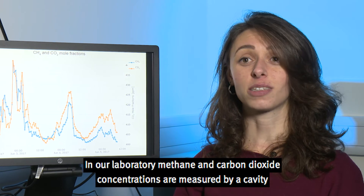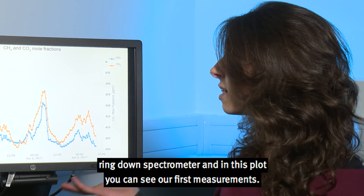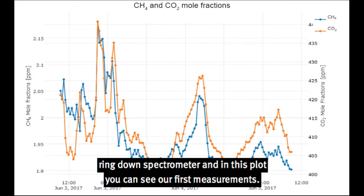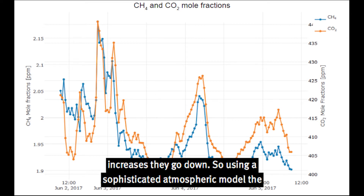In our laboratory, methane and carbon dioxide concentrations are measured by a cavity ring down spectrometer, and in this plot you can see our first measurements. Concentrations during the night go up, and during the day when the wind speed increases, they go down.